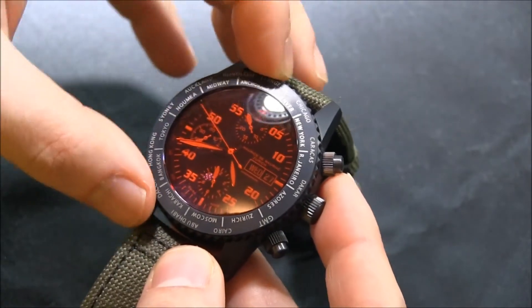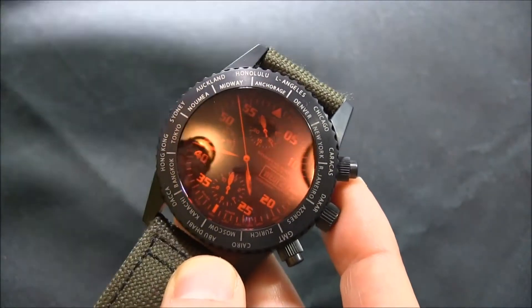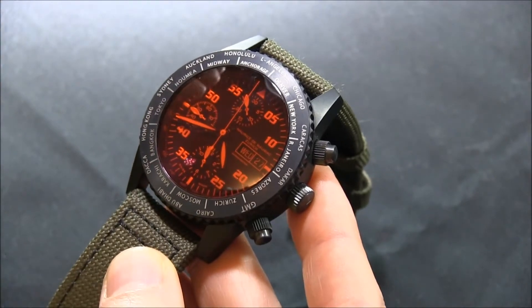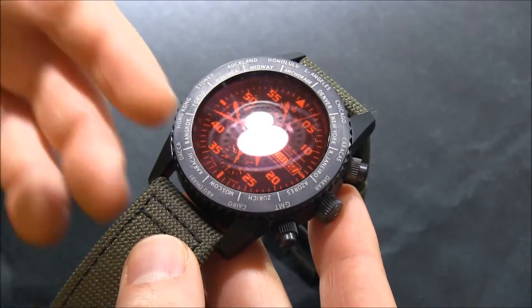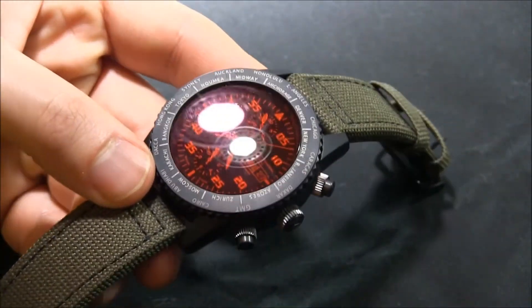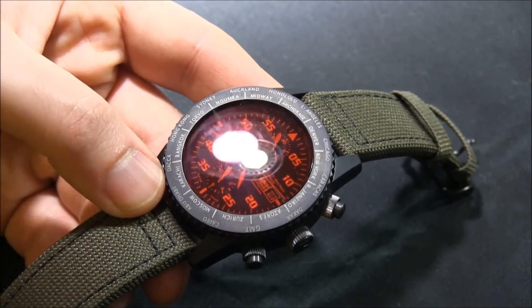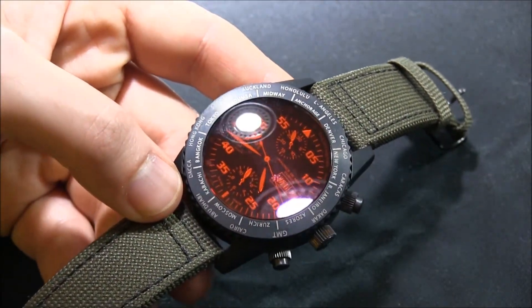You set the home time at the top to where you are — I have it on Los Angeles here. And then what you can do is quickly count. So you know that Chicago, for example, is three hours ahead and then you can count. It just offers a little bit of an easy travel way of reminding yourself how many hours ahead and how many hours back. There's probably other things you can do with it as well, but if it involves too much counting, then I'm over it.